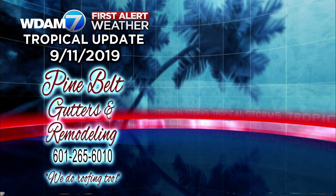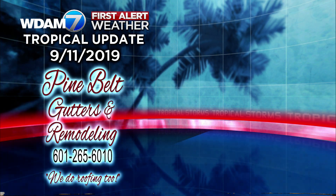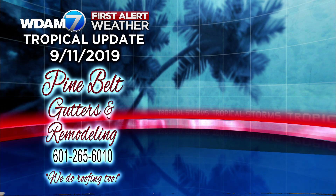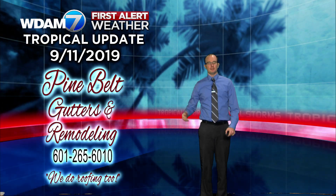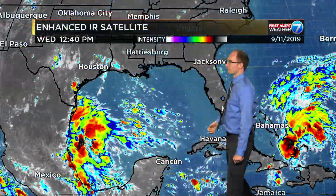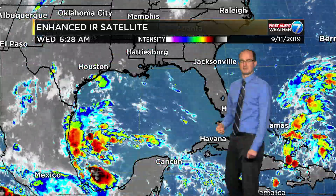Good afternoon folks, Chief Meteorologist Nick Lillia here with a look at your tropical update for September 11th of 2019, as always brought to you by the good folks at Pine Belt Gutters. It's a solemn day — we all know that — so I hope you're taking some time to be a little reflective on things today. As you know, we say never forget.